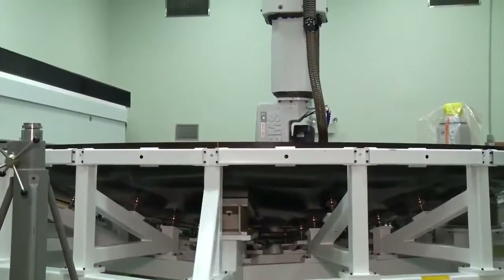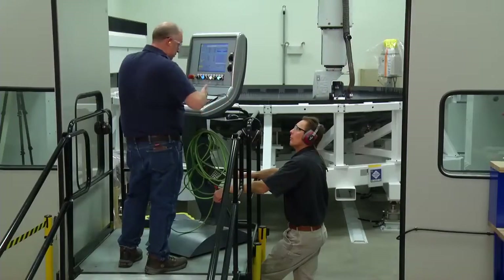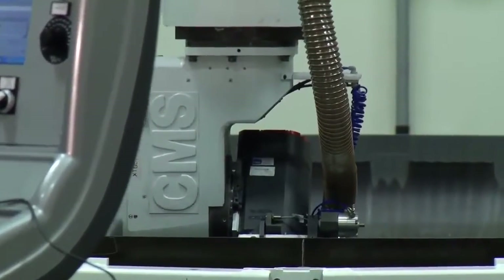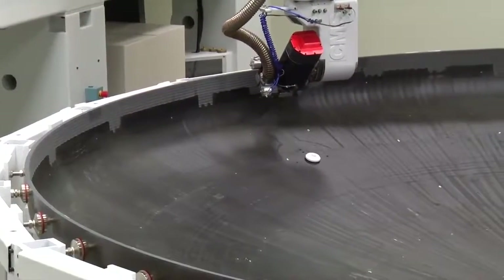I'm the heat shield design lead. We're designing and building the heat shield for the future Orion missions. The EFT-1 heat shield is unique in the way that we have to machine the entire surface. The heat shield right now is in our big 20 by 20 router — it's a 5-axis router — and right now it's machining the interior bowl of the heat shield.